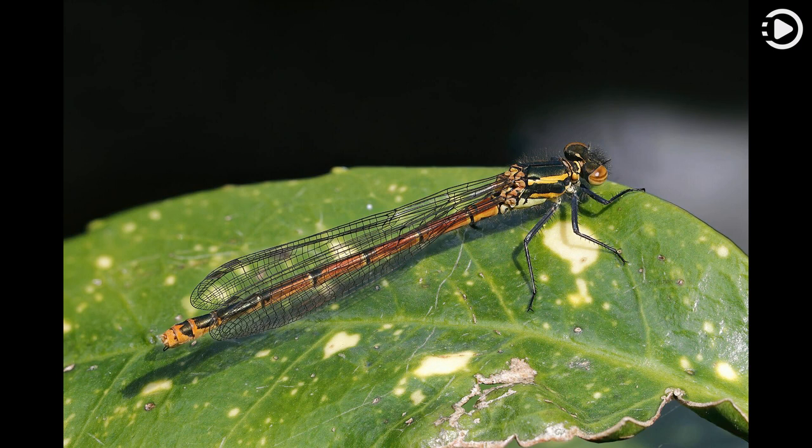Large red damselflies have black legs and wing spots in both sexes, and can reach a body length of 33 to 36 millimeters (1.3 to 1.4 inches). They are often the first damselflies to emerge in the spring, usually in April or May, and adults can be found until September in some localities.